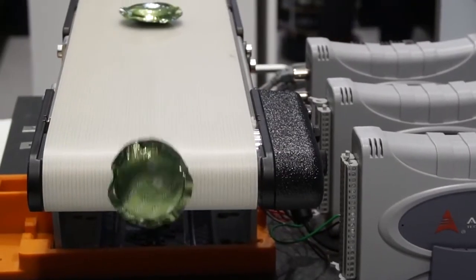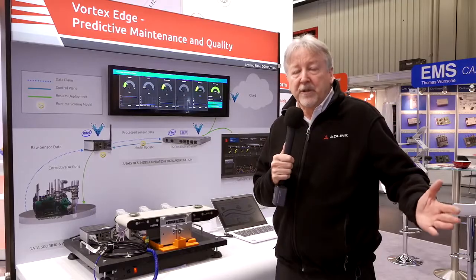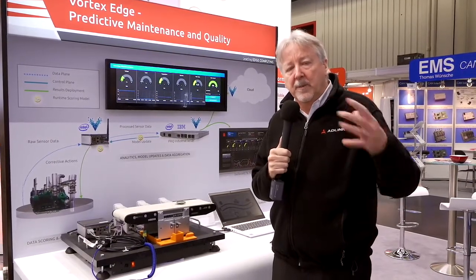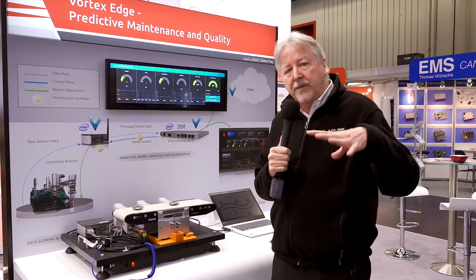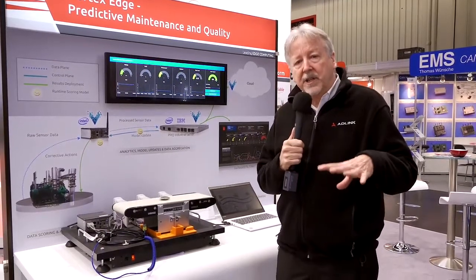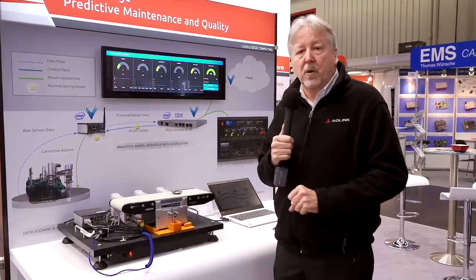Another application of artificial intelligence that many people are familiar with is in-cloud computing — concepts like Alexa or Siri from Google, Apple, and Amazon. They are really leading the way in terms of human interaction with artificial intelligence. But if we can bring that capability out of the cloud and down into the factory, we can do analytics in real time on production and quality management.